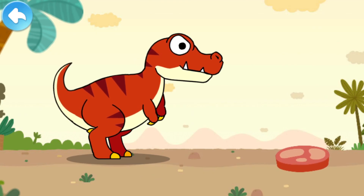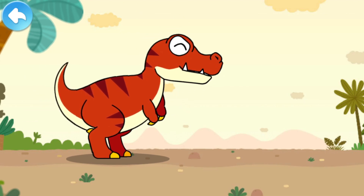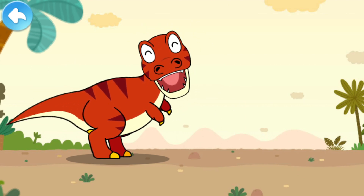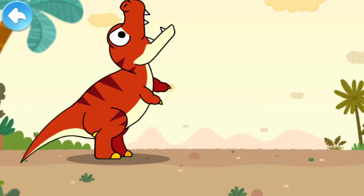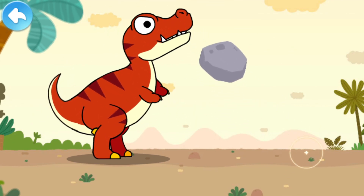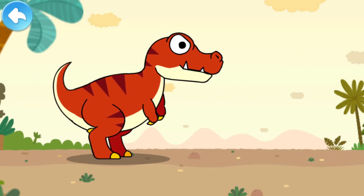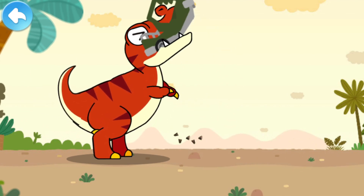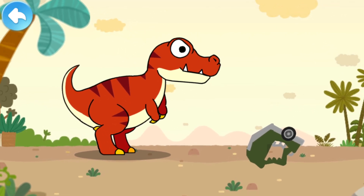Drag the items to Tyrannosaurus Rex and see whether he can break them or not. Meat is not a problem. Tyrannosaurus Rex has easily crushed the big bone. The branch is chewed off. A large rock is just a piece of cake for Tyrannosaurus. Tyrannosaurus Rex has a bite force of up to ten tons — it can even break a car!